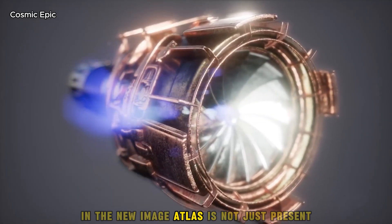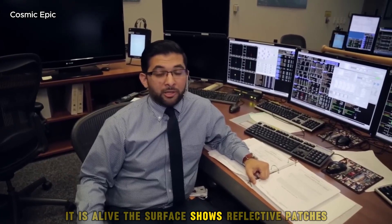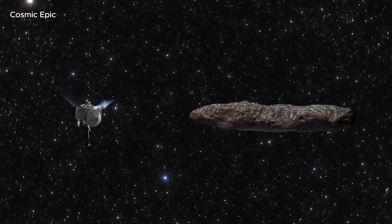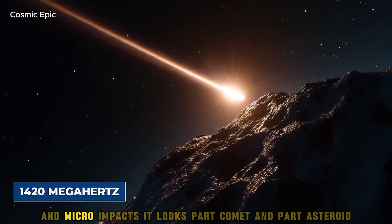In the new image, Atlas is not just present — it is alive. The surface shows reflective patches that hint at volatile ices sublimating under the sun's gentle heat. Darker scars and irregular shapes trace a history of fractures and micro-impacts.